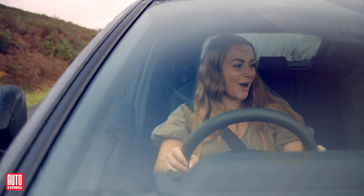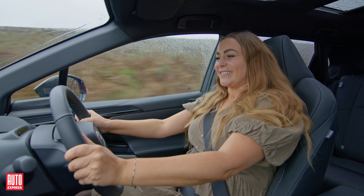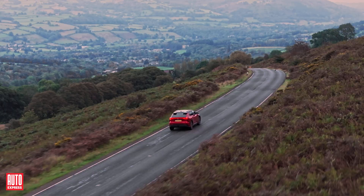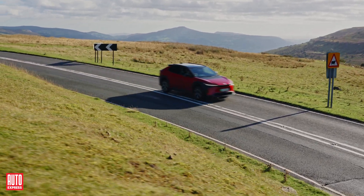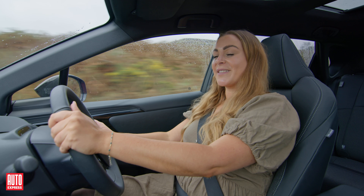Three, two, one, let's go! Wow, that torque felt really impressive, helping us get off the line swiftly and safely — just another feature of the BZ4X which makes driving so much easier.